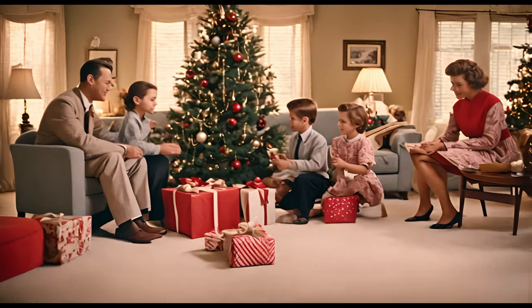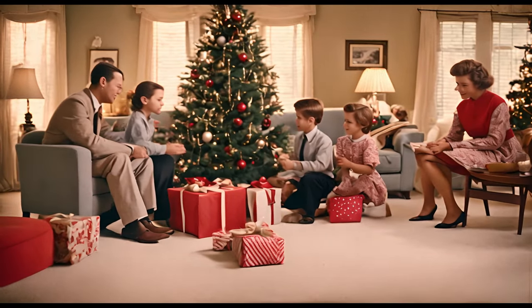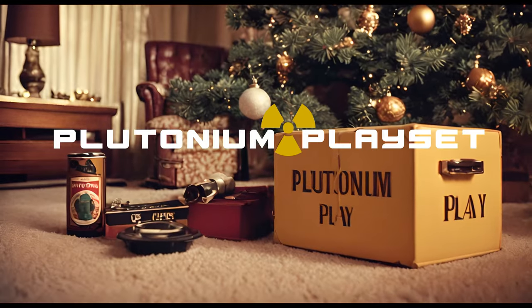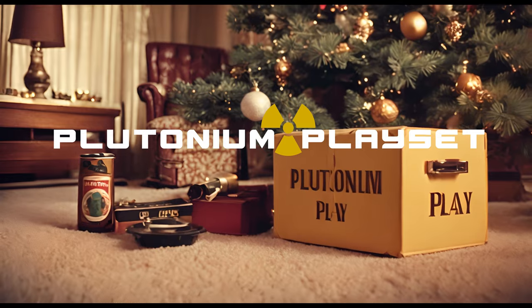Howdy, folks. Are your kids tired of the same old toys for Christmas? Well, buckle up, because we've got something out of this world for you. Introducing the Plutonium Play Set, the toy that'll have an atomic reaction.